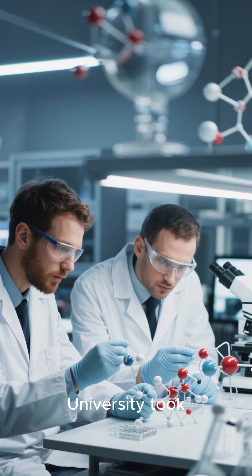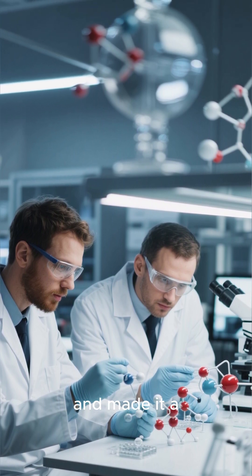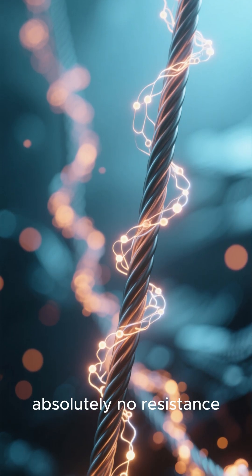Researchers at New York University took germanium — the stuff in our computer chips and solar panels — and made it a superconductor. That means it can carry electricity with absolutely no resistance.